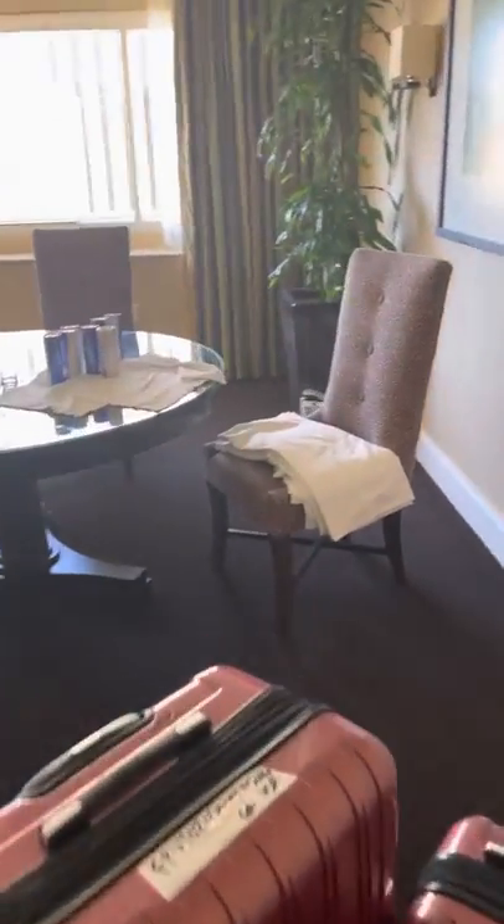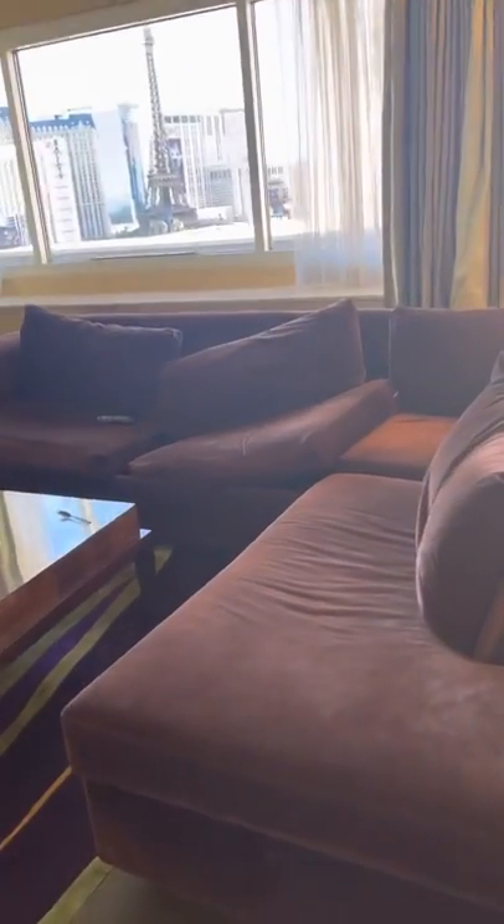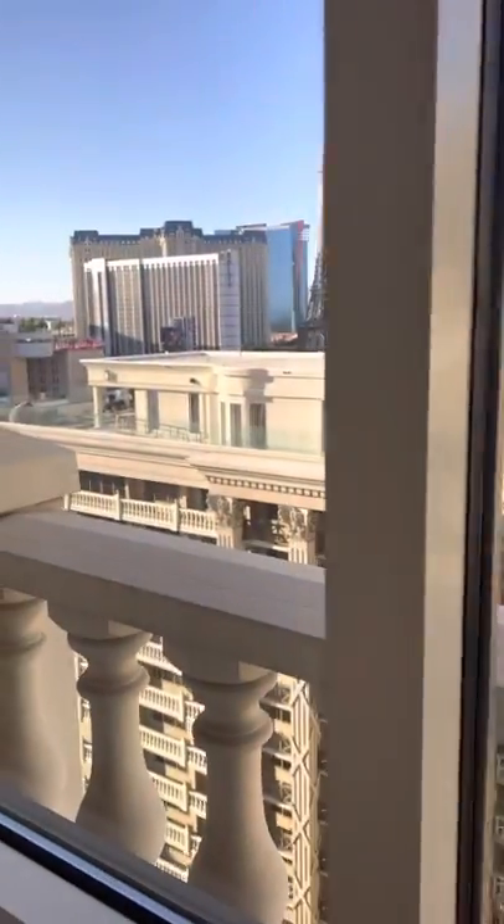Long story short, if you're coming to Vegas with a bunch of people and want to share space and save some money, this is the room to go for. By my count, you can sleep two, four, six, seven, eight, nine, ten people in this room — and people would actually be comfortable.